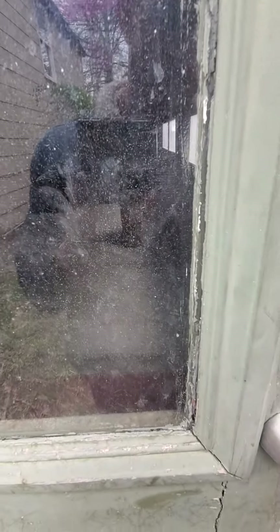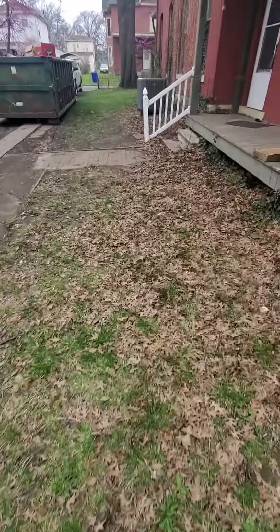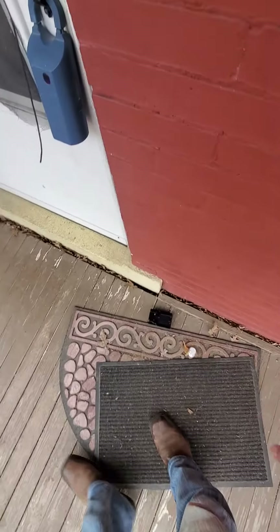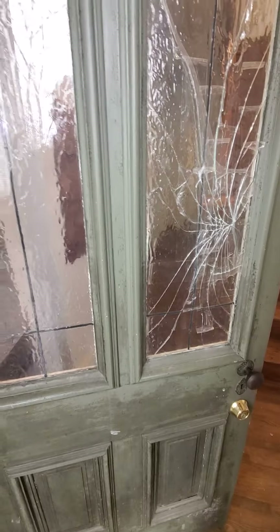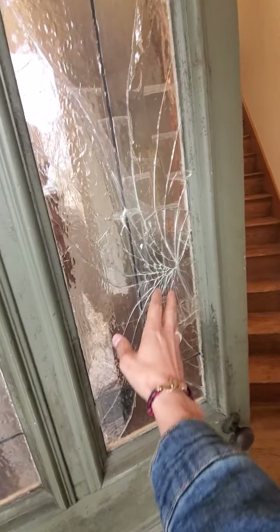Wow. The door is in pretty beat-up shape, but the garage itself looks pretty good. Maybe original door, but you can see some of the glass is fine. This one's been, unfortunately, shattered.